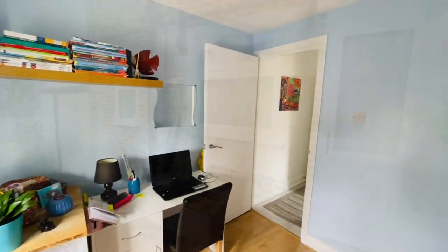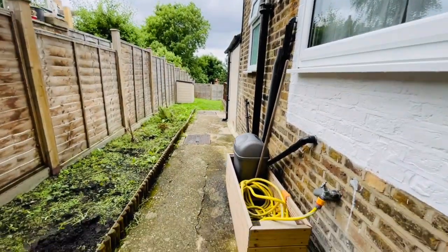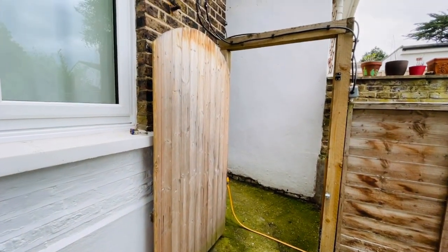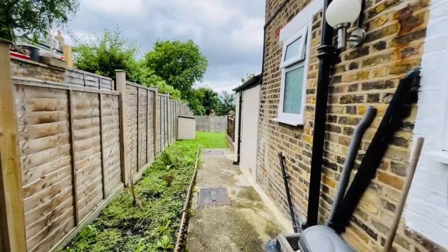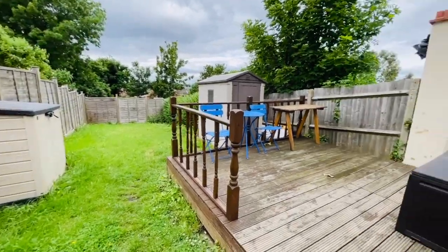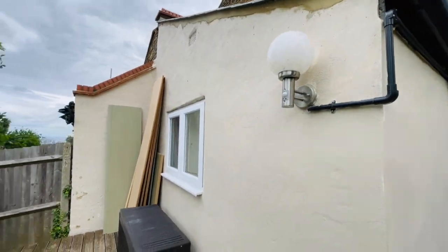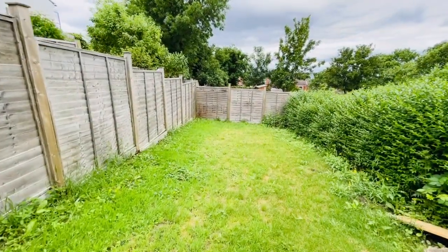Let's take you outside to the rear garden. We've just come out of the kitchen door and there's a side recessed area here with your own water tap. There's a shared side pedestrian access gate with the upstairs flat, and a passageway leading to the front. The garden is just a little over 50 feet from this point, with a decked patio area featuring outside power and outside light.